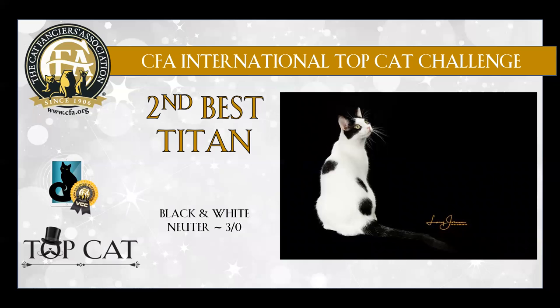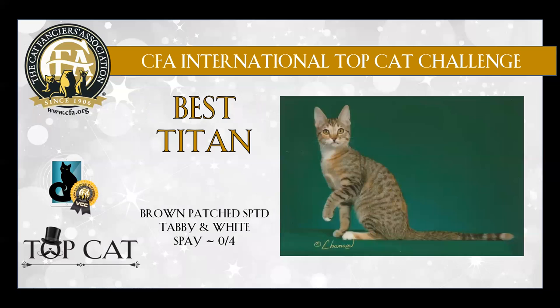2nd best is another black and white — very attractive. And my very best household pet in the Titan class is this gorgeous brown patch spotted tabby and white spay. Love her ear placement, her alertness, her expression — love all that.